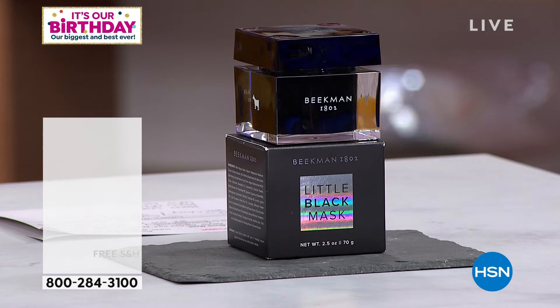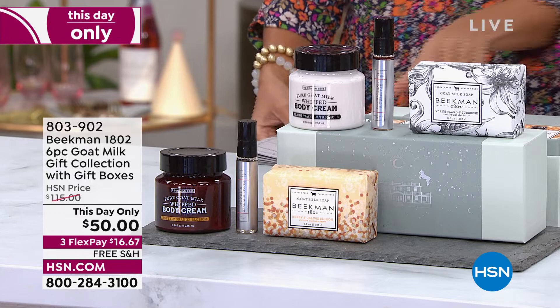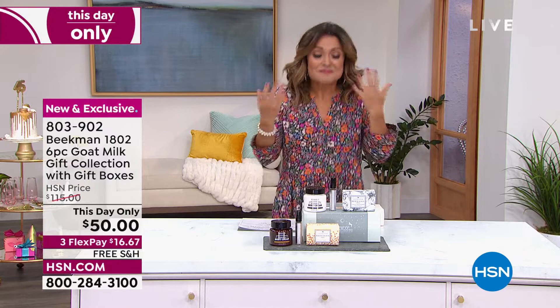That's the story for much of the next two hours — final quantities, last looks, special kits just for this show. We're going to go off with a bang with a This Day Only. This sale ends tonight at midnight. I can already smell it — it smells incredible. This is part of a Christmas in July giftable set.